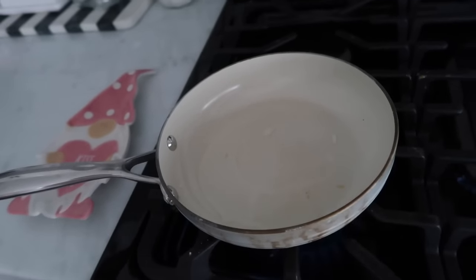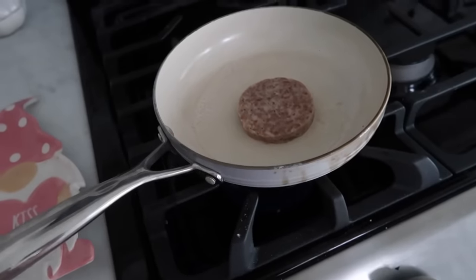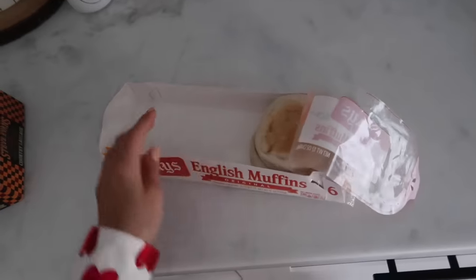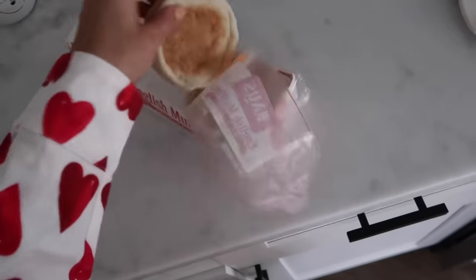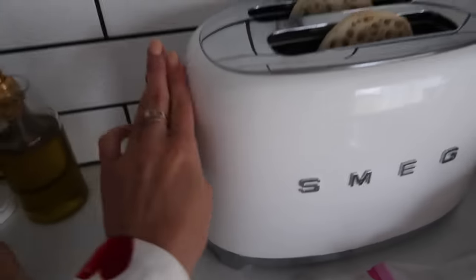Alright, so first in your pan you're going to add some water and heat it up — this will make the sausage juicy. Put it on medium heat and cook them about four minutes on each side. Next step, I'm just going to put my English muffin in the toaster for two minutes. Look at these dog toys — adorable!